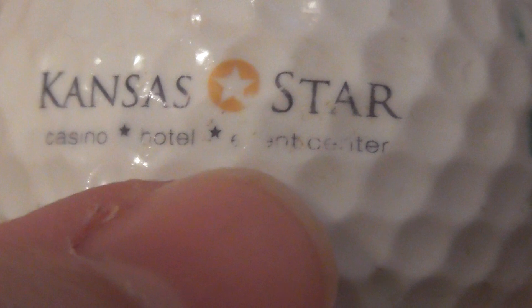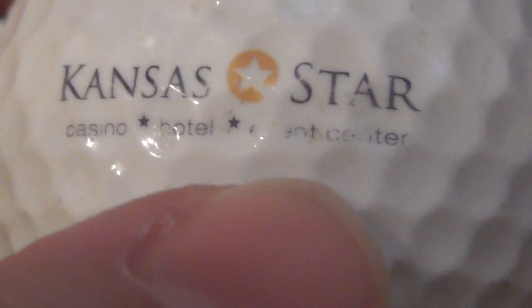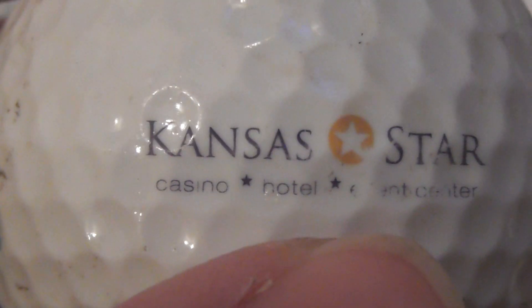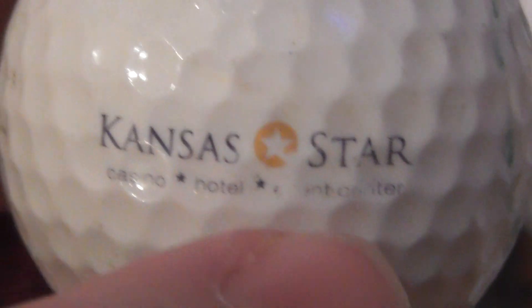Now this is a very interesting one for me: Kansas Star Casino, Hotel, and then something center — can't work out the last bit. But Kansas Star Casino — I've been to Kansas and that name sounds familiar. So maybe I've actually been past it, though I haven't been into the casino. Quite how that golf ball ended up in England I don't know, but that's a good one for me.